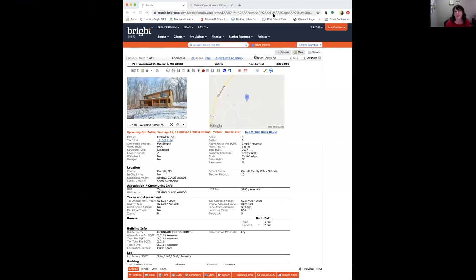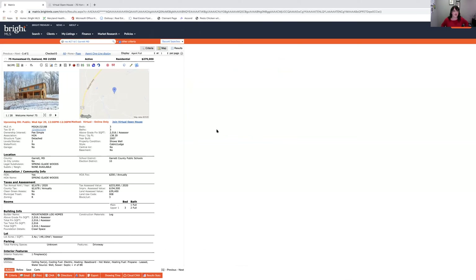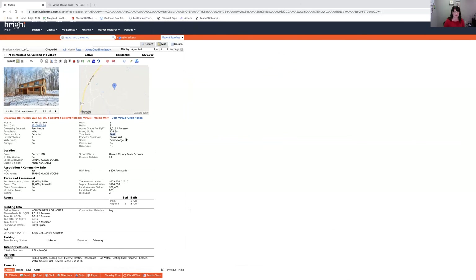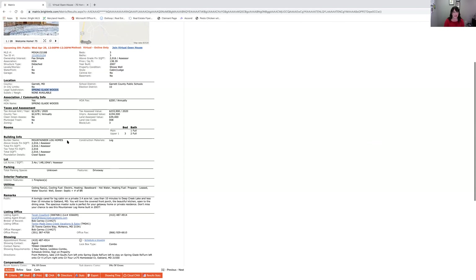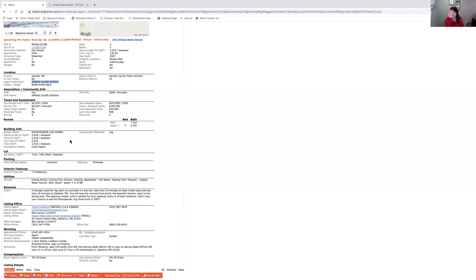This is what the full listing looks like in the multiple listing service. As mentioned, three bedrooms, three baths, built in 2007 — it's a cabin or lodge style home in the Spring Glade Woods community, which has a $200 per year fee to maintain the roads. That's not a lot; if you've been looking at homes in the area, HOA prices vary, but $200 a year to have the roads plowed is reasonable. The property has just over 2,000 finished square feet.